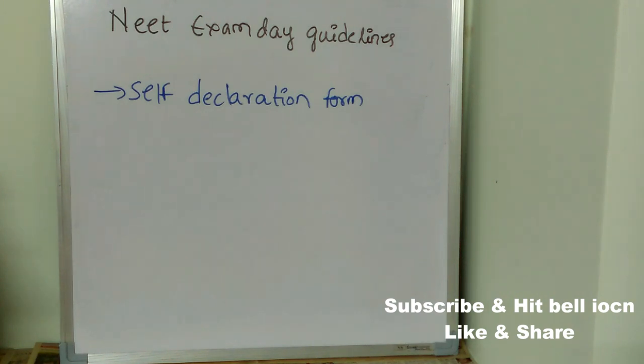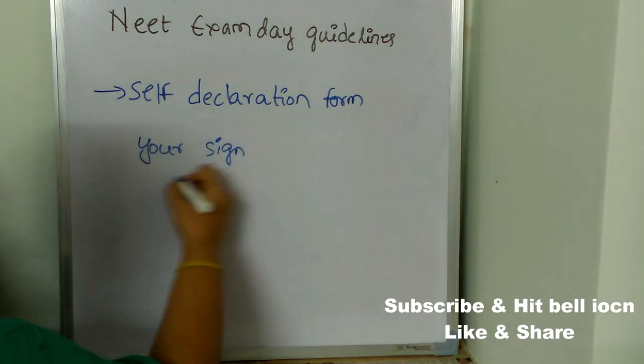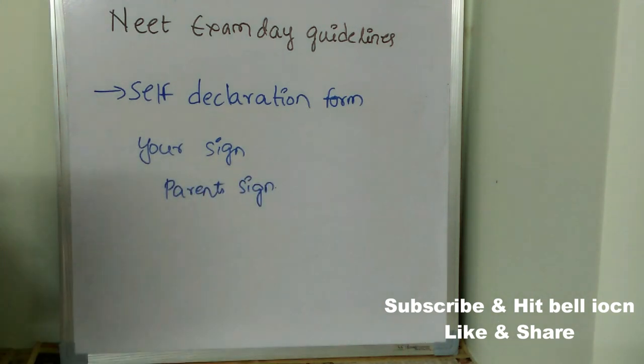The self-declaration form and admit card are both very important. In the form, you will need to paste a passport-size photograph in the small space provided. The self-declaration form also requires your signature and your parent's signature, so make sure you take your parent's signature before the exam day.